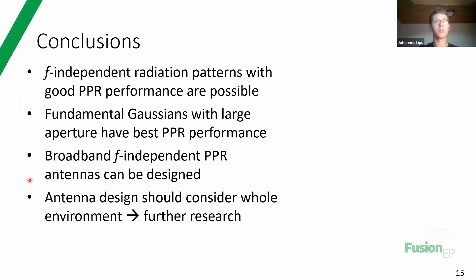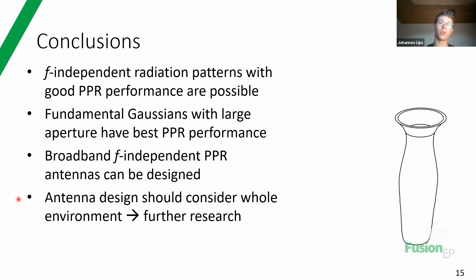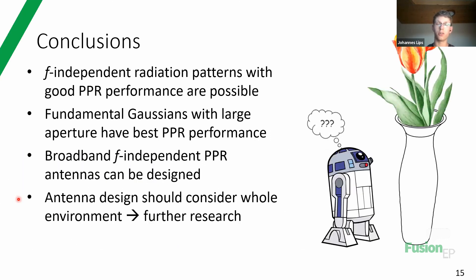The conclusions: frequency-independent radiation patterns with good PPR performance are possible for this application - one result of the R2P2 code. Fundamental Gaussians with a large aperture have the best PPR performance, and this was what I used for my antenna. I was then able to design a broadband frequency-independent PPR antenna, and we found with experiments that the antenna design should consider the whole environment, which should be a subject of further research. Thank you for your attention - I'm sure there are a lot of questions, feel free to ask them. After the questions we can also have some more informal discussion about fusion and the fusion community.